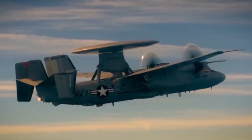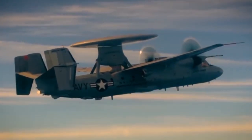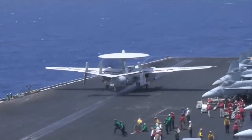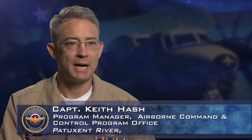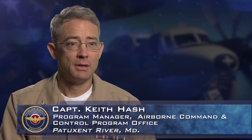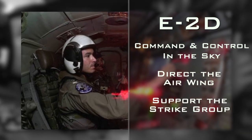The E2D Advanced Hawkeye is often labeled as the quarterback in the sky, and that's probably the phrase that best describes its mission and role. We are the first to launch, the last to recover — the aircraft that makes sure we have the eyes, ears, and command and control in the sky to direct the rest of the air wing and to support the strike group in their mission.